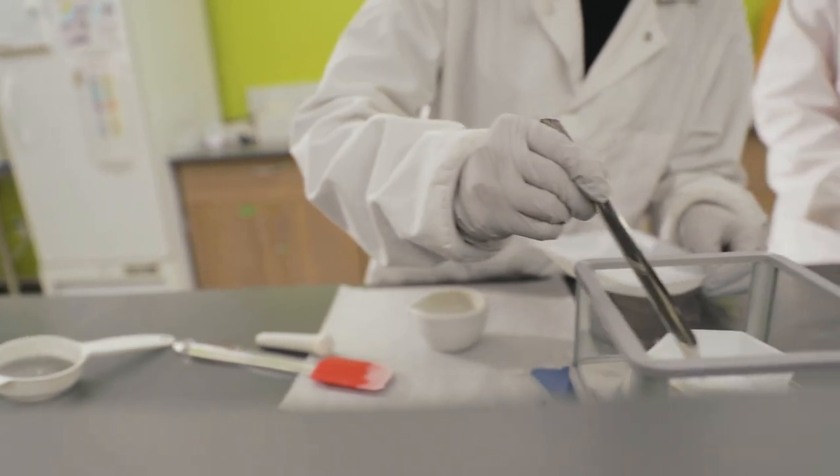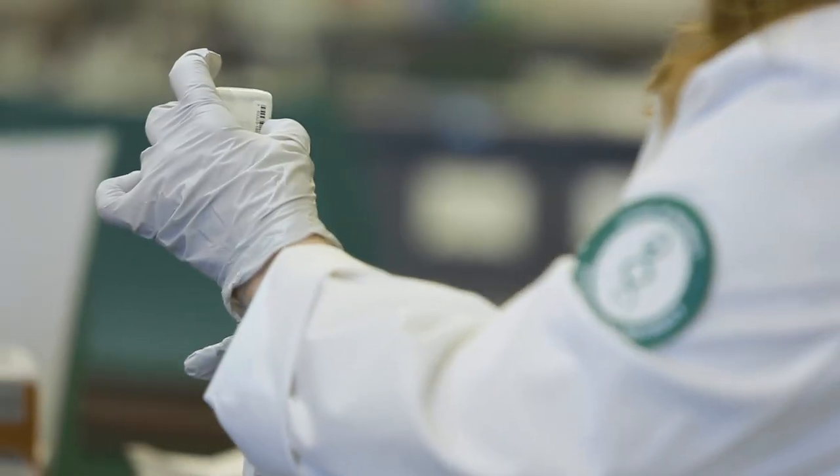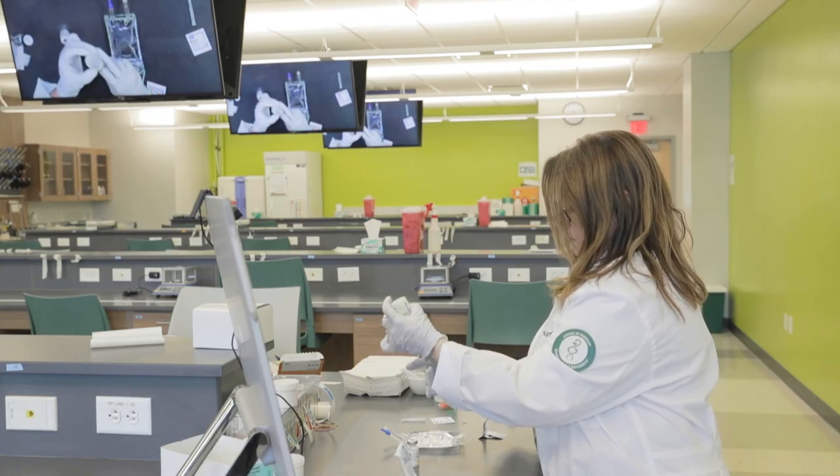Here in our compounding lab, we learn how to mix individualized drugs for patients. The monitors throughout the room make it easy for us to see what the instructors are demonstrating.